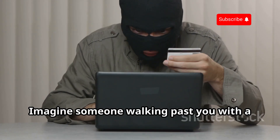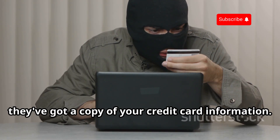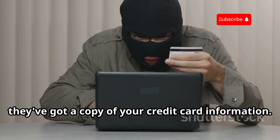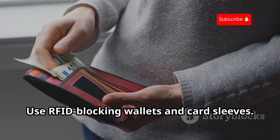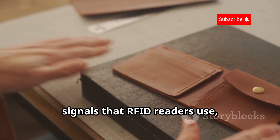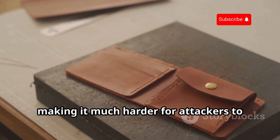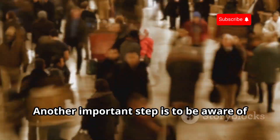Imagine someone walking past you with a Proxmark 3 hidden in their bag or pocket — within seconds, they've got a copy of your credit card information. So how do you protect yourself? Use RFID-blocking wallets and card sleeves. These are designed to block the radio signals that RFID readers use, making it much harder for attackers to steal your information. Another important step is to be aware of your surroundings.